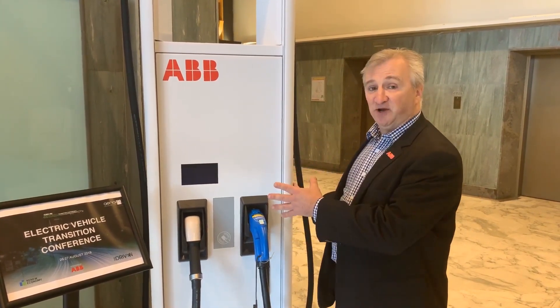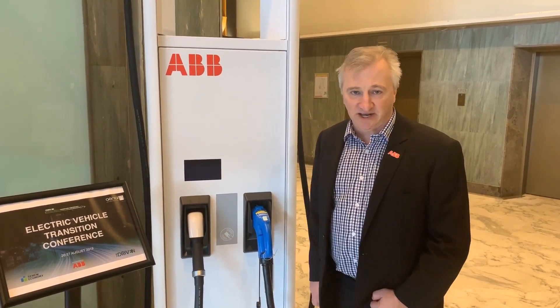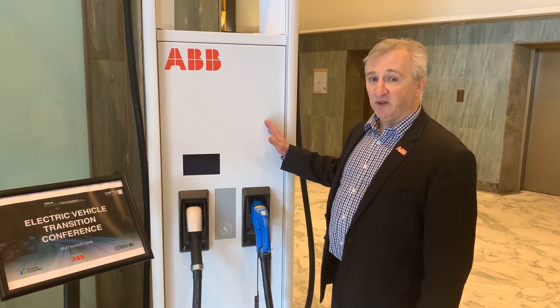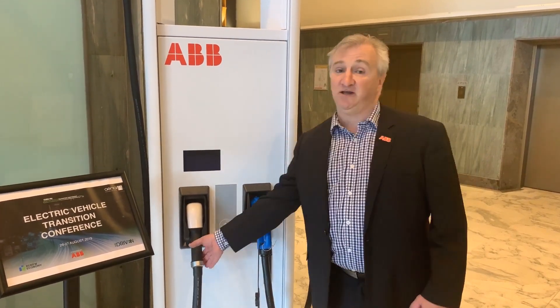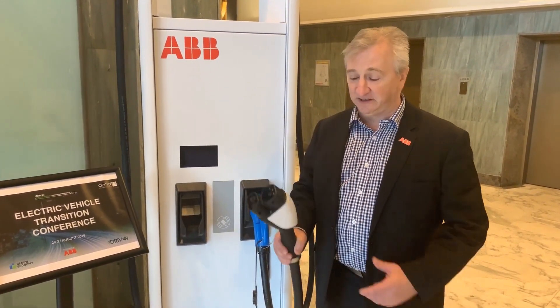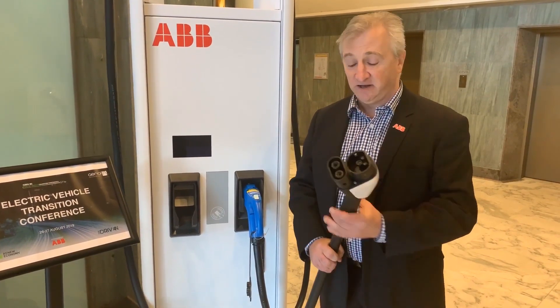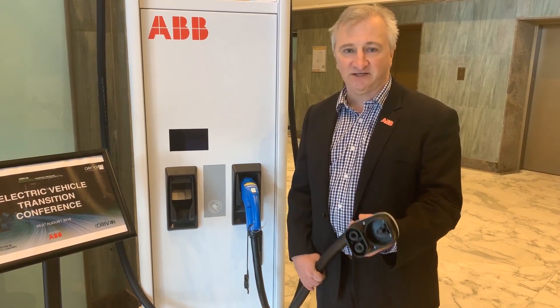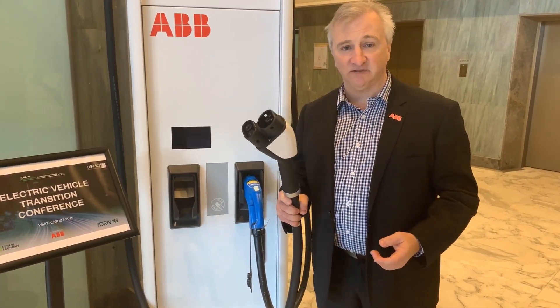This is our charging post. The addition to this would have a charging cabinet. Inside this post generally is the refrigerated cable. We do that so that we can actually easily operate the connector. The connector is a CCS connector. The refrigeration allows us to put a smaller core cable in it — much lighter and easier to work — with 500 amps through this cable.